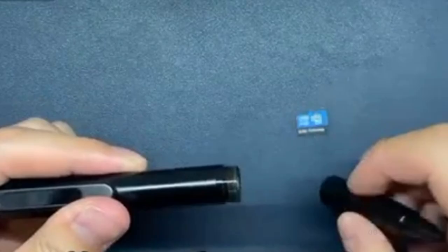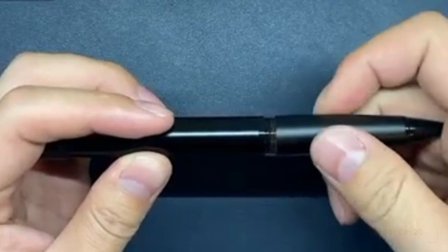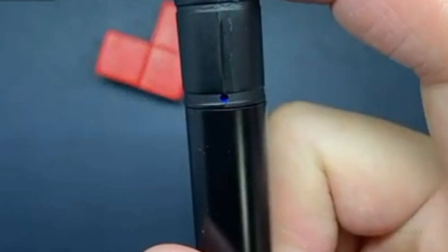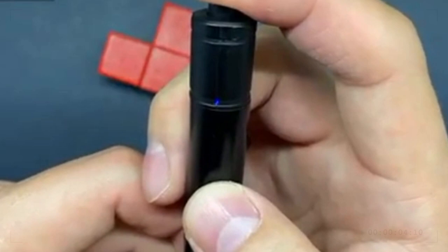Number 12: Small Spy Camera Pen. The hidden camera pen has a built-in 64GB card — ready to use right out of the box with no need to buy additional storage. Supports up to 128GB TF card. The spy cam pen is a real retractable pen; no one will realize it contains a mini hidden camera. With 70 minutes of battery life, it's suitable for various situations such as meetings, lectures, and evidence collection.